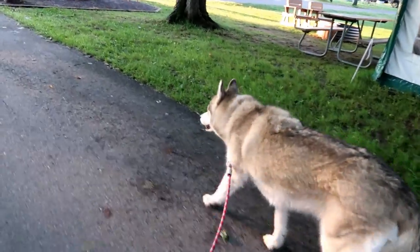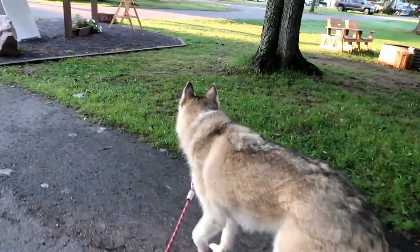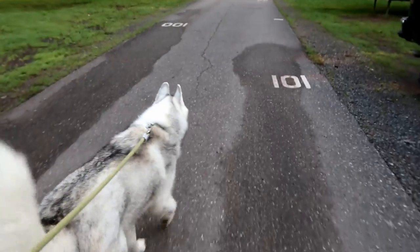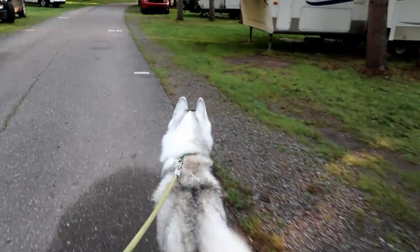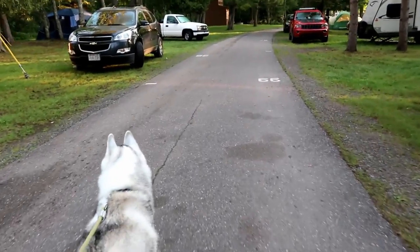One of the first things we do when we wake up in the morning is take the dogs for their little morning walk. This is very similar to what we do at home, except while camping it's even more important because the dogs don't have a fenced-in yard to go out and enjoy a little bit of time and go to the bathroom. So we take them for a short little walk before they have their breakfast.